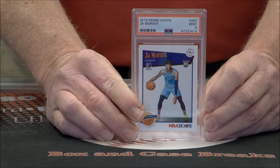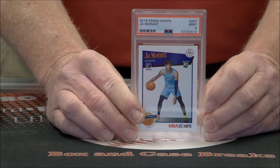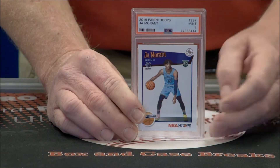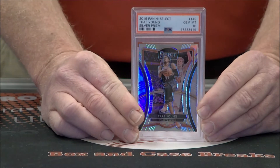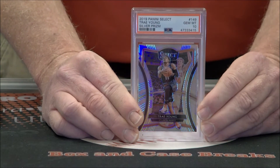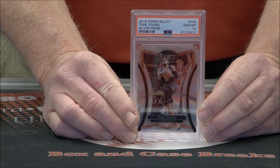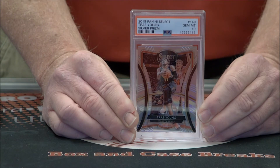On to another one. This is a Mint 9 out of Hoops — nice rookie card, the Tribute version. These silver prisms always stand out when you're about to grab them. Very nice Trey Young, Gem Mint 10 Select, silver prism. Awesome.